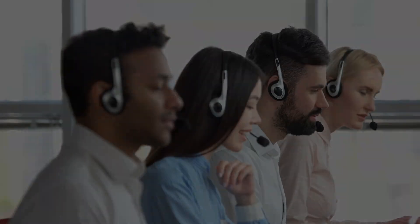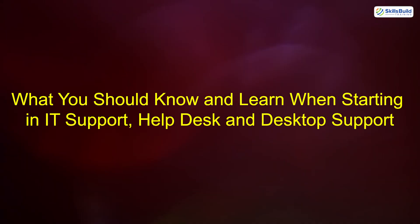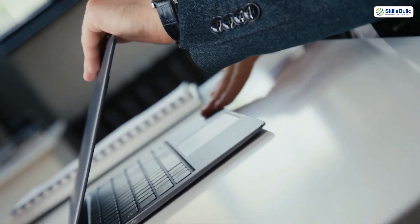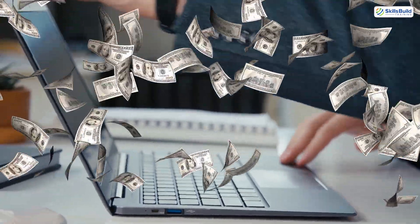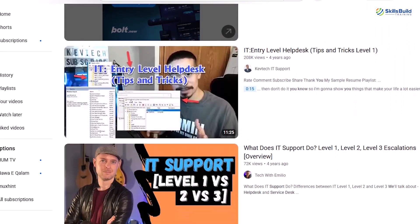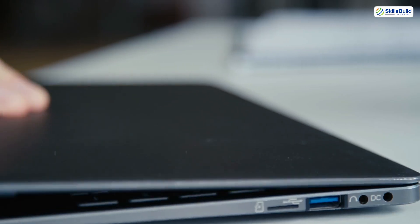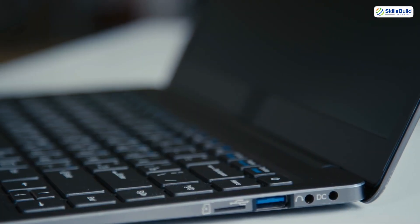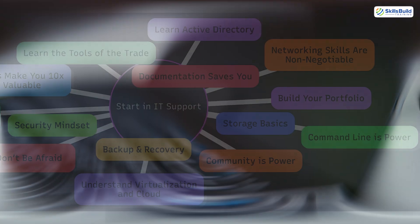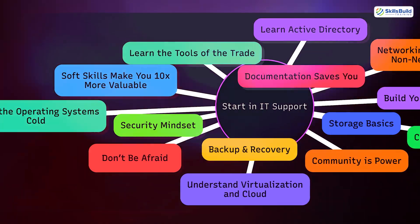Today, I'm going to break down exactly what you should know and learn when starting in IT support, helpdesk or desktop support, and how to use those skills to turn your entry-level job into a high-paying career path. You don't need to master everything, but you do need the right blueprint. But here's what most videos won't tell you: knowing what to learn isn't enough. You need to know how it all connects in the real world — under pressure, at 2am when a user's laptop won't boot before a meeting with the CEO. That's why this isn't just a checklist. This is a system, a roadmap.